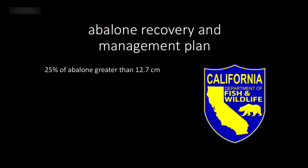This management plan had three criteria for declaring abalone populations as recovered. The first criterion was a broad size distribution, with at least 25% of abalone greater than 12.7 cm — the old legal size. Large abalone are especially important because they produce exponentially more offspring than smaller ones; it's not a linear relationship. These big abalone are really critical for persistence of the population.